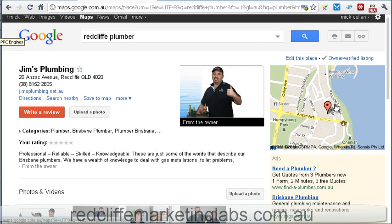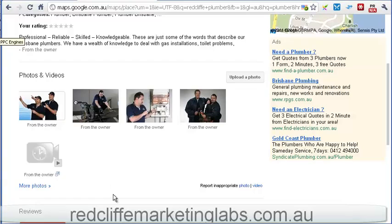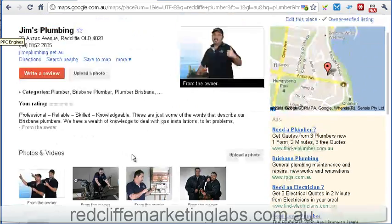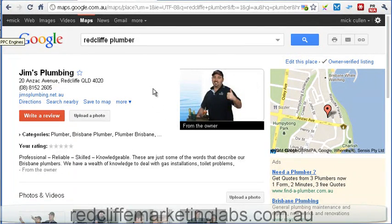Because again, this is all the local search results coming up when you look for a local service — you'll see where they are on the map and you're going to see this feedback. So it's going to be a good time to jump in there and make sure you've got some good reviews. Alright, that's pretty cool. Cheers.